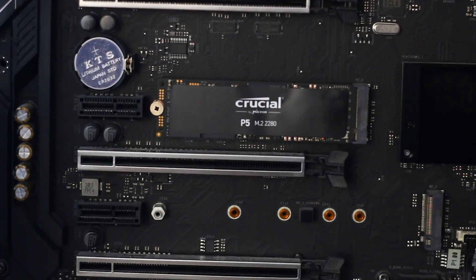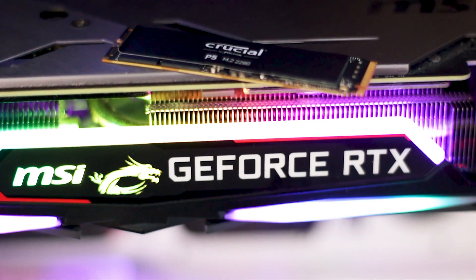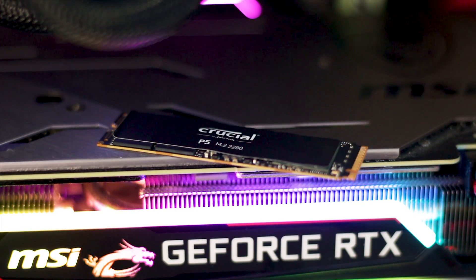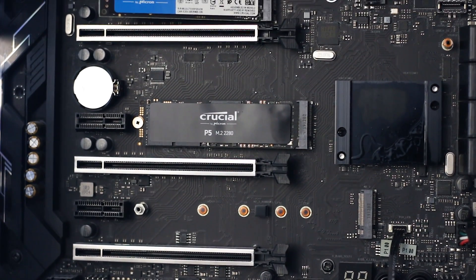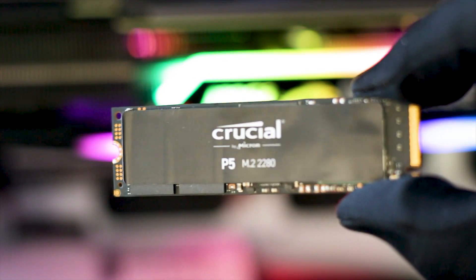The Crucial P5 1TB M.2 SSD is known for being one of, if not the first ever drive based on Micron's DM01B2 controller. This controller has an 8-channel design and full DRAM support. The memory chips are made by Micron and have a 96-layer TLC NAND design, but more on those later.